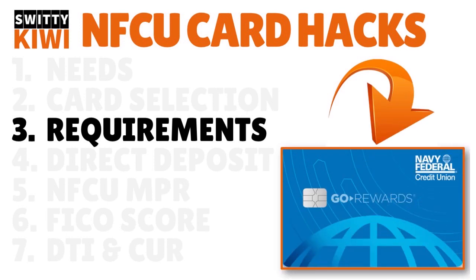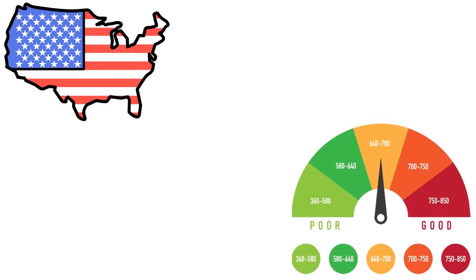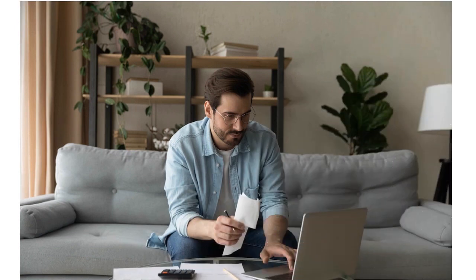If you're trying to increase your limit every three to six months, it's really important to understand the requirements of the specific card you have. Navy Fed's standard eligibility requires you to be at least 18 years old and report sufficient income — minimum around $18,000, though approvals have been seen at $15,000 or even $12,000 gross yearly income. You need to be a resident or citizen, and your credit score should be around 600.